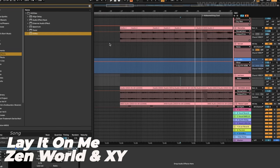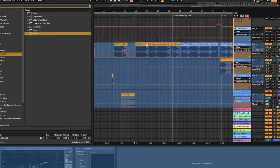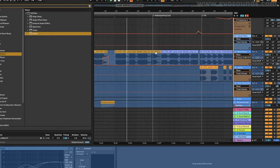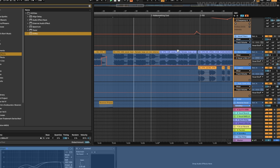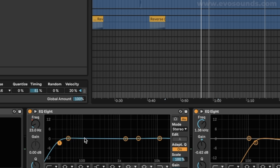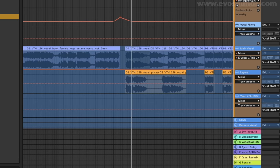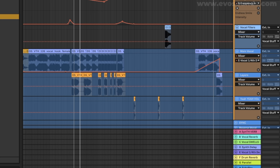Here we have a track that I released called Lay It On Me, which you guys can check on Spotify if you like what you hear. In the breakdown, we have a very strong vocal with this seventh style bass. Now in this section of the breakdown, we do want to have the low end there, but the moment we get to the buildup, we want to start slowly removing the low end. Let me play the breakdown without the removal of the low end so you can see how much of an impact it has on the song.